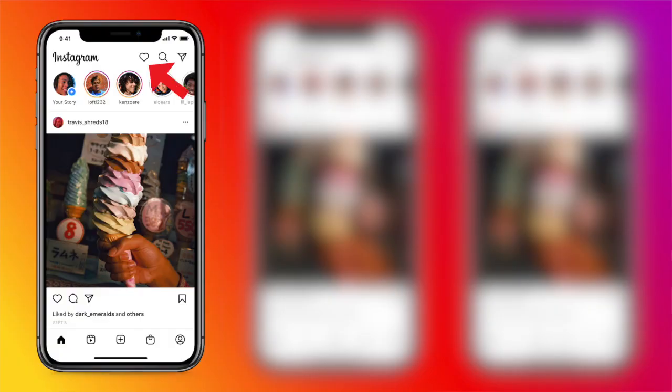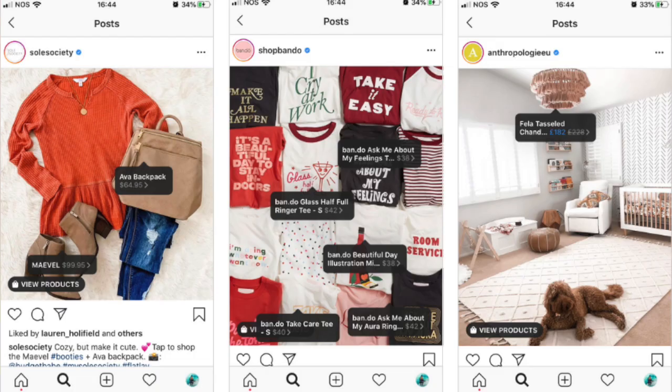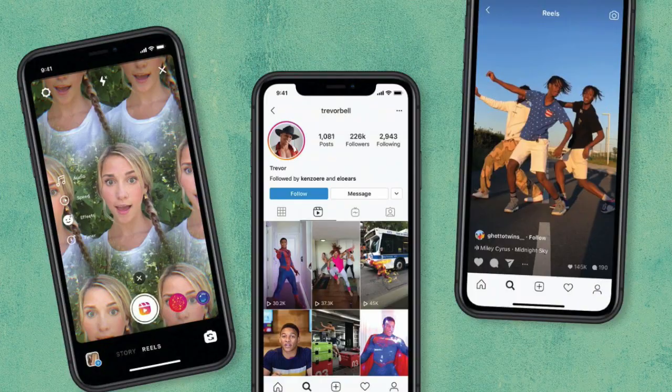The first one will get rid of the Instagram story button at the top and will also add the search button and the likes functionality at the top next to DMs. This means the bottom row of tabs now includes Instagram's shopping feature and also the Reels feature, which is their equivalent to TikTok.